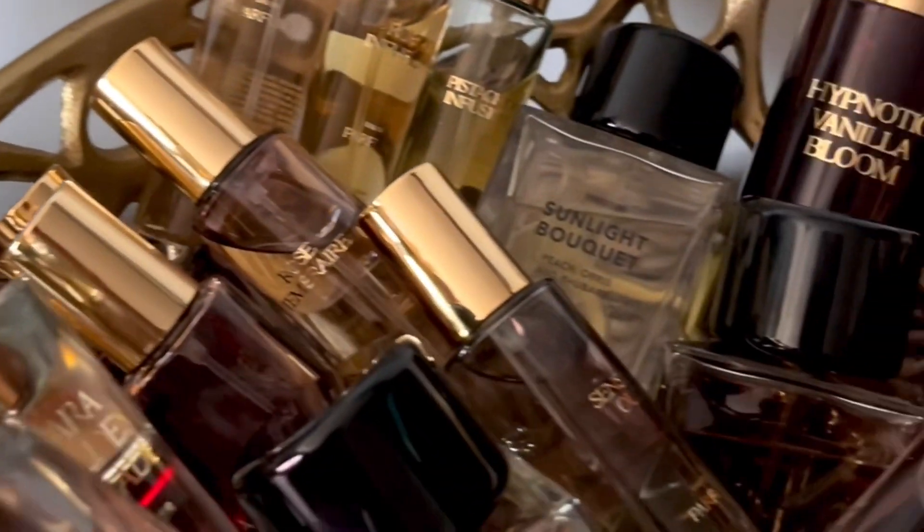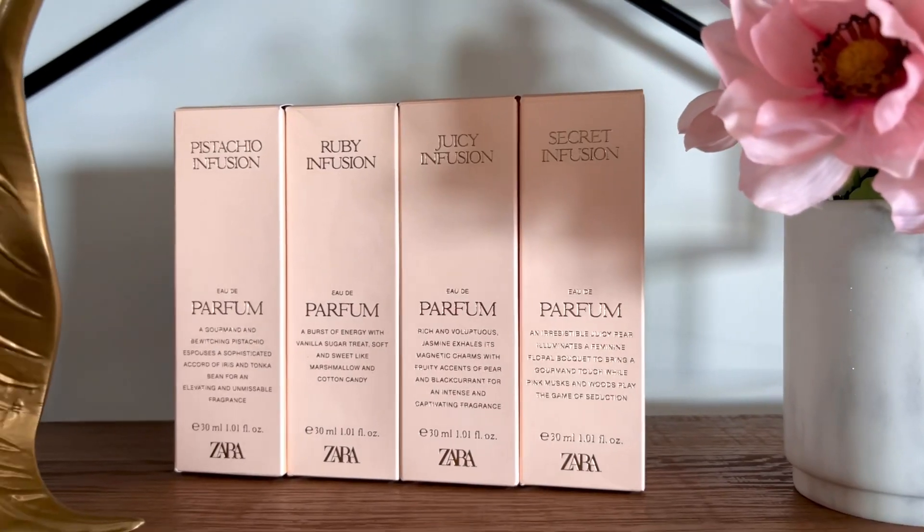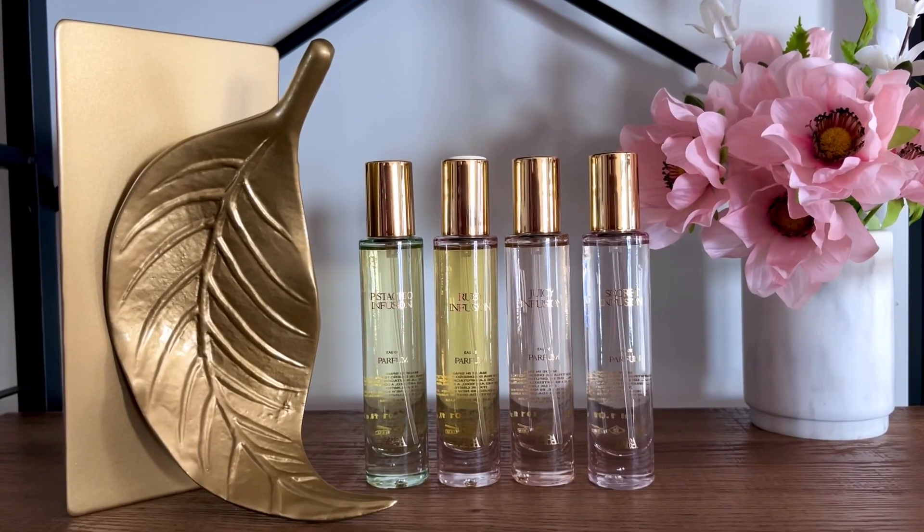On a mission to review every single new Zara perfume. My thoughts on the Zara Infusion Perfume Collection Chapter 9.